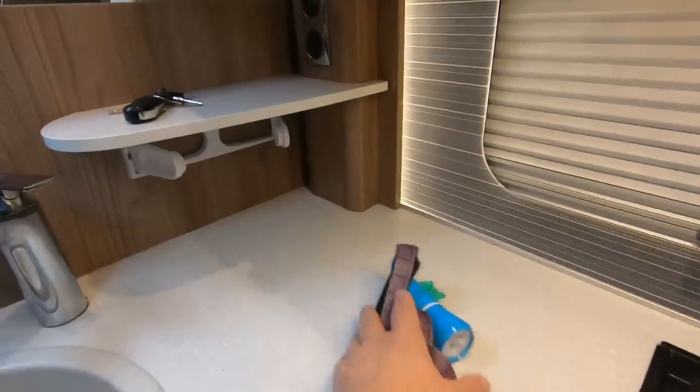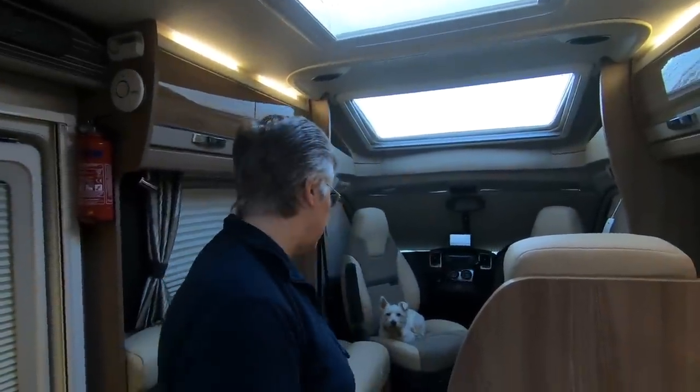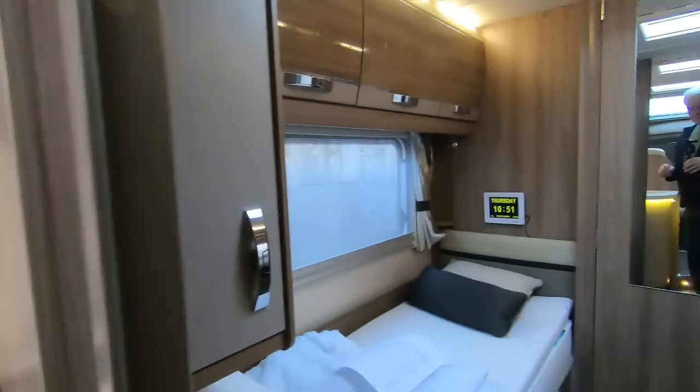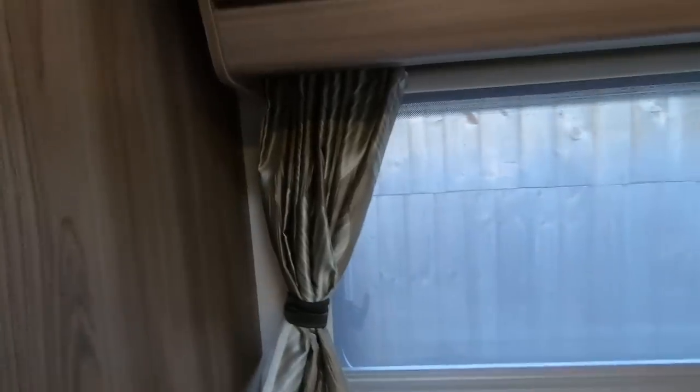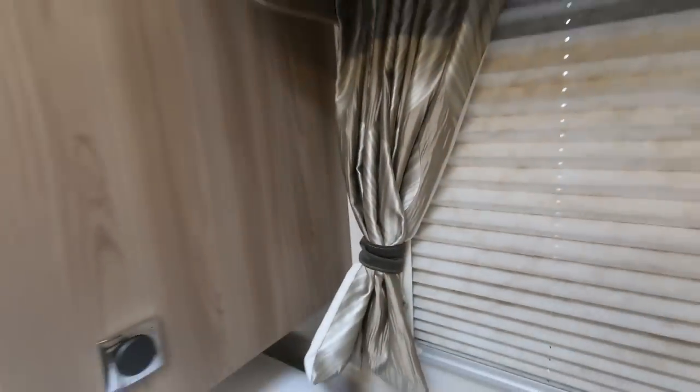The newer vans have got the boiler under the kitchen area instead, because a lot of people found it gets too hot in the bedroom. Other than that the bedroom is great. We also like having blinds and curtains — you can put the blind up and draw the curtains and it really shuts out the light. It's easy to do.